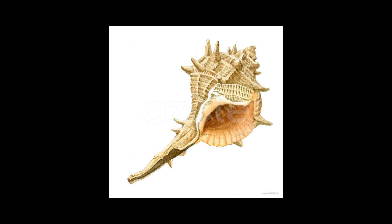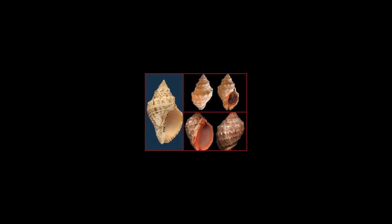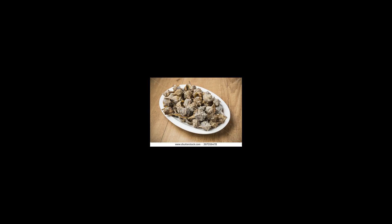The size of the adult shell of Bolinus brandaris can reach about 60 to 90 mm. The shell is usually golden brown with a very long siphonal canal and a rounded body whorl with a low spire. There is a row of spines that corresponds to the end of each growth stage.